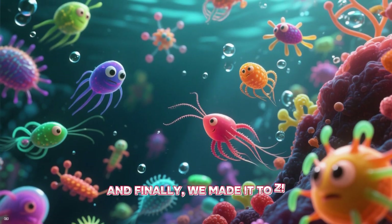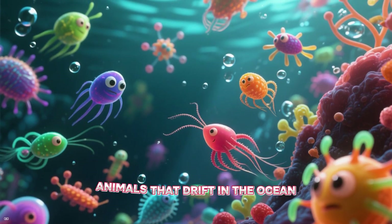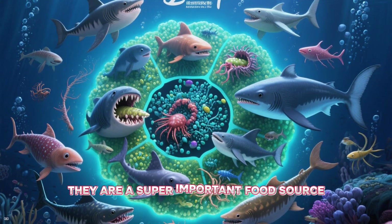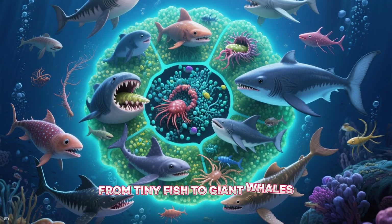And finally, we made it to Z! Z is for zooplankton. Zooplankton are tiny, microscopic animals that drift in the ocean. They are a super important food source for so many sea creatures, from tiny fish to giant whales.